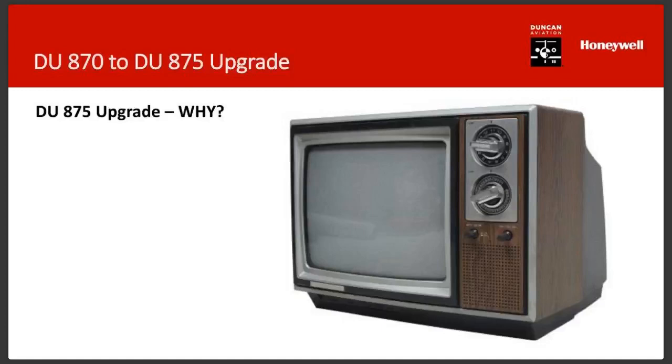The DU-870 history is very similar to the LaserRef 2 and 3 — when the LaserRef 2s and 3s were going in, the old DU-870s were going in too. They were state-of-the-art at the time; LCDs hadn't been perfected. The 870s are about 20 to 25 years old, maybe 15 for the tail-end production aircraft. For younger viewers seeing the old TV on screen, that's a television without a remote control — most of us were our father's remote control, getting up to turn the dials.